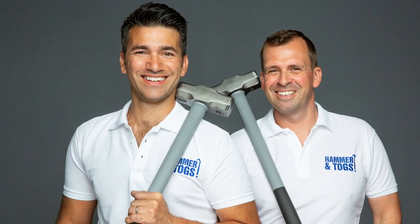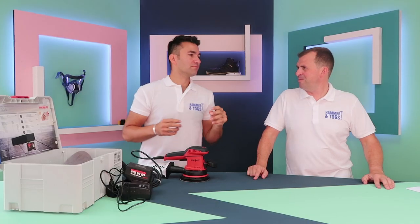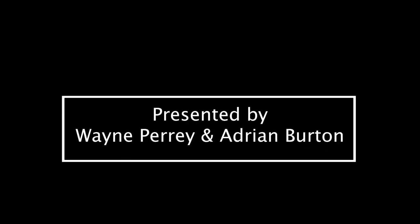Hello, welcome to Hammer and Talks. My name is Wayne and my name is Aidy. This week we're doing a special feature on Snickers. They've given us a whole host of stuff so we thought we'd dedicate half the show to them. We've teamed up with Snickers and they've given us loads of really good products to showcase. First of all, we're not in the right kit. Nice. Okay, thanks very much Snickers.